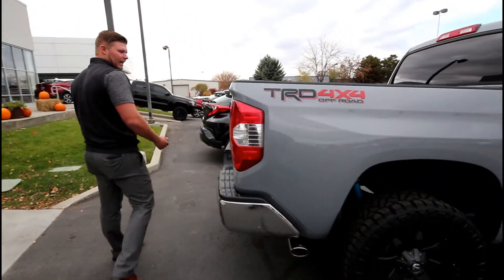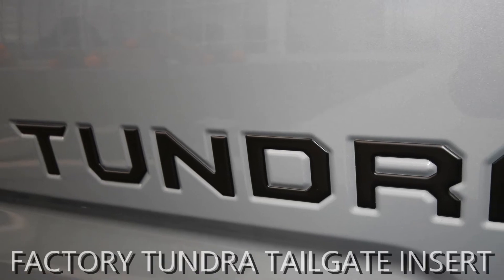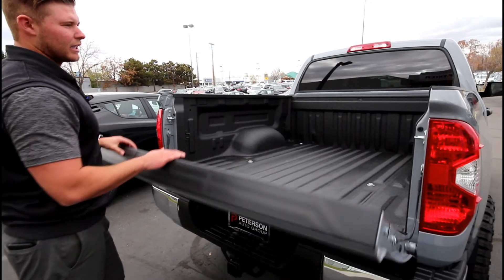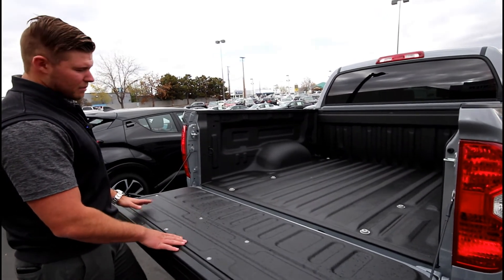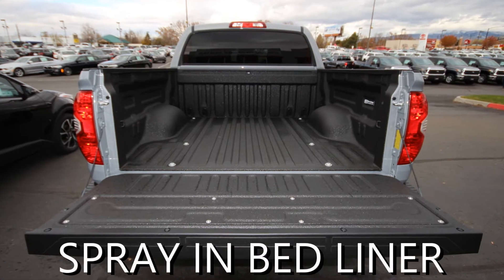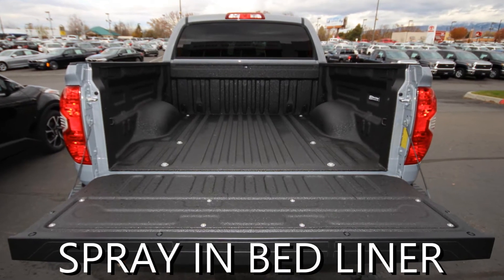To sum it up, we put a black Tundra tailgate insert in just to contrast the black and the cement. We also have a Rhino Lining spray-in bed liner that's very durable, comes with a limited lifetime warranty, and completes the full contrast of the cement and black color scheme.